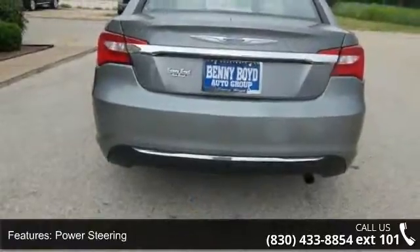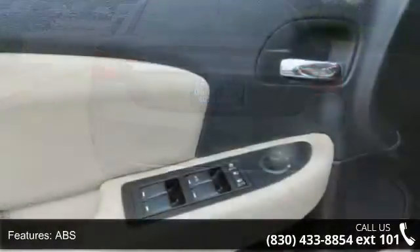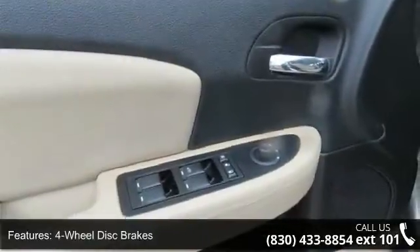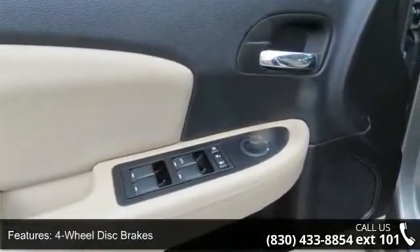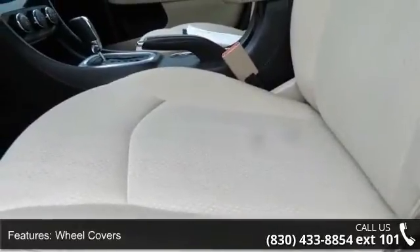This vehicle's top features include front wheel drive, power steering, ABS, four-wheel disc brakes, wheel covers, steel wheels, automatic headlights, MP3 player, steering wheel audio controls, and auxiliary audio input.